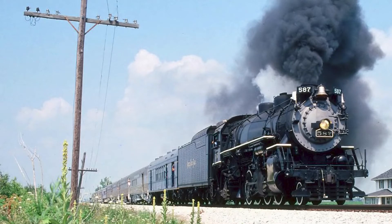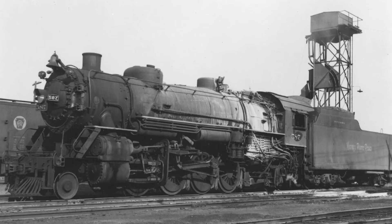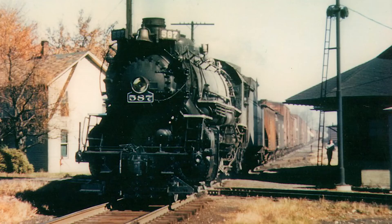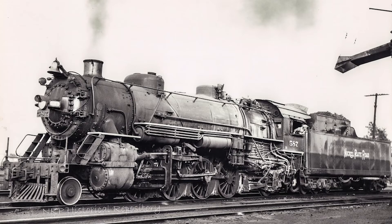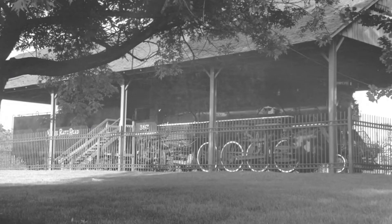Next up is locomotive number 587. This locomotive is a 2-8-2 Mikado designed by the USRA, built by Baldwin in 1918, and delivered as number 5541 to the Lake Erie and Western Railroad. The locomotive would serve the Lake Erie and Western until 1922, when the line was bought by the Nickel Plate Road. In 1924, the locomotive was renumbered to 587. In revenue service, the 587 was primarily used on freight between Indianapolis and Michigan City, Indiana. After 37 years of service on the Nickel Plate, the 587 was retired in 1955, and between 1955 and 1983 was placed on display in Broad Ripple Park in Indianapolis.